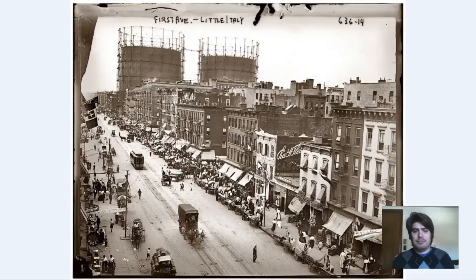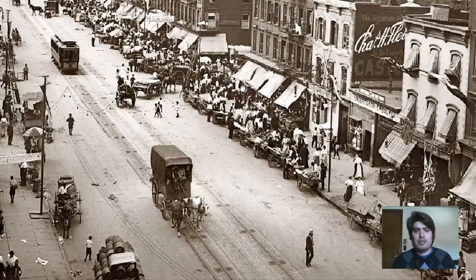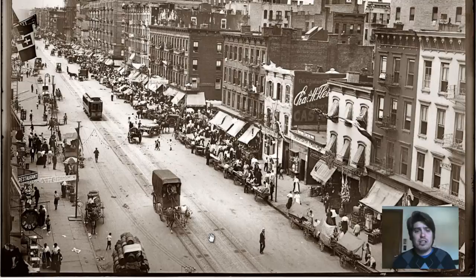As we can see, it's an old photograph — you can see the sides are torn, and 'First Ave, Little Italy' is written at the top. I don't see a single automobile anywhere. It's just horse and buggies, wooden wheel carts. We do see a trolley going down the middle of the street, but we really don't see any cars — so we can obviously tell it's 1908.